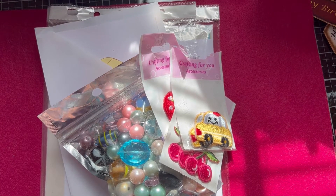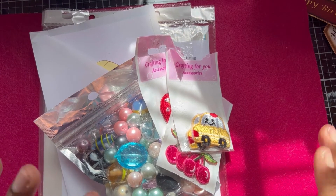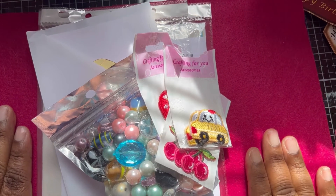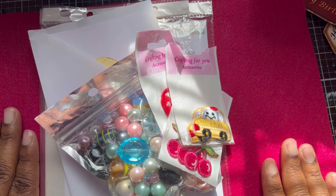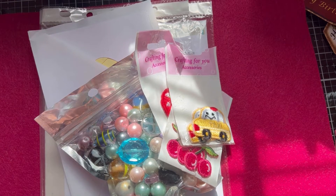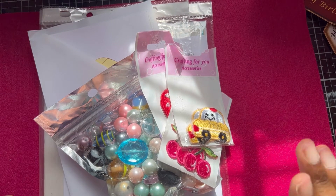I didn't think I picked up that many things, but as I was taking them out of the bag - they've been in the bag a full week - I realized there are quite a few bits here. The kids bought some things as well, and I bought one thing, so I might have to stop and grab that other item too. Let's start with what I have in front of me.